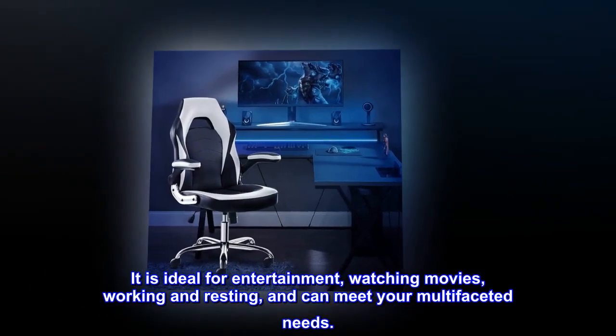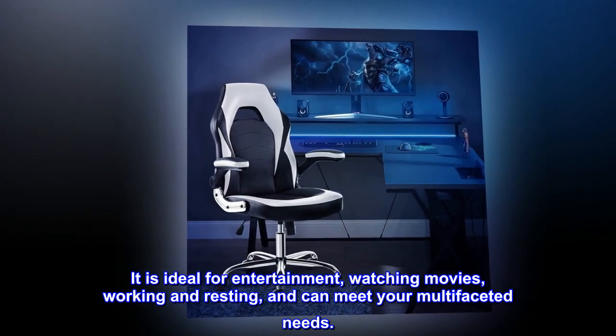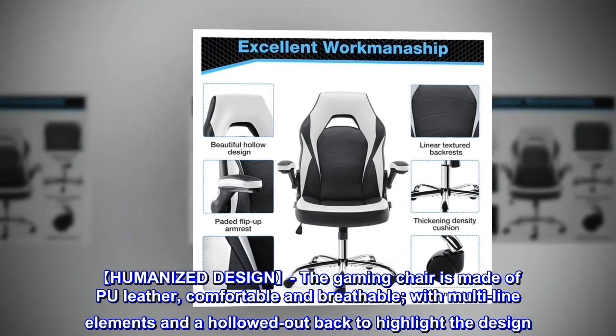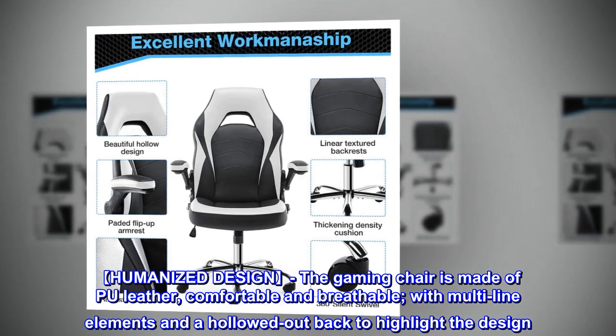It is ideal for entertainment, watching movies, working, and resting, and can meet your multi-faceted needs. With humanized design, the gaming chair is made of PU leather, comfortable and breathable, with multi-line elements and a hollowed out back to highlight the design.